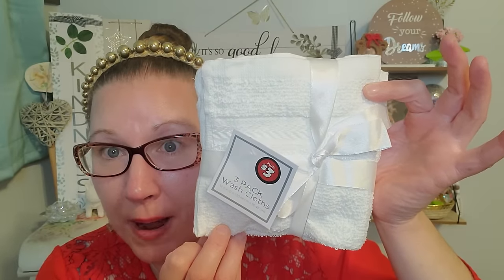I do have one item that's $3 a piece — I will show you that first. And then every other item in this haul is $1.25 a piece. So let's get to shopping, my beautiful friends. I did pick up this wonderful package of white face cloths for my mom.